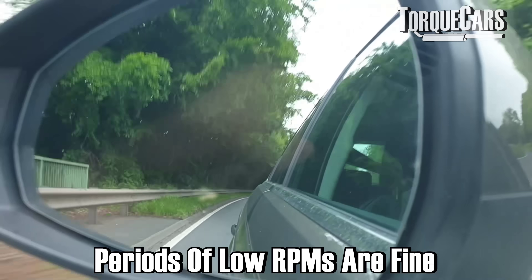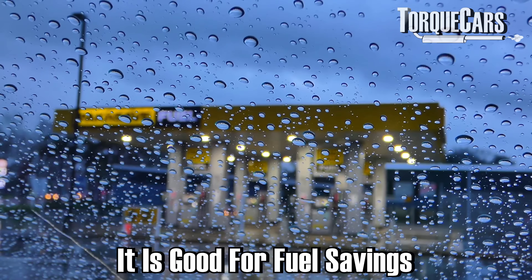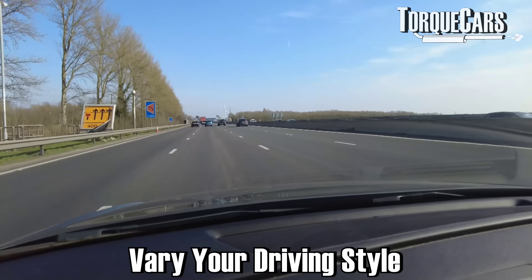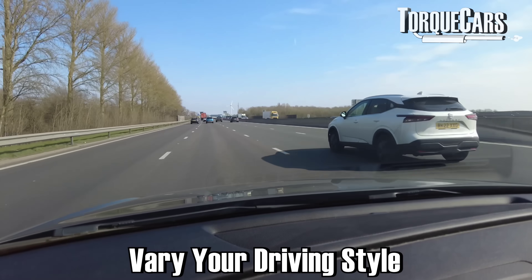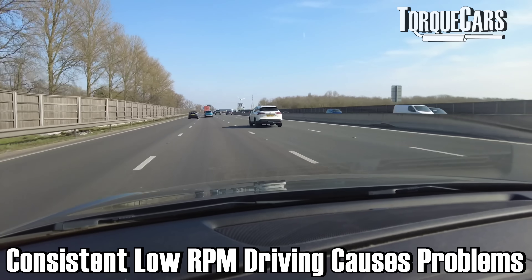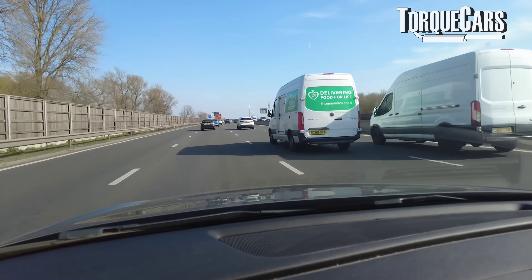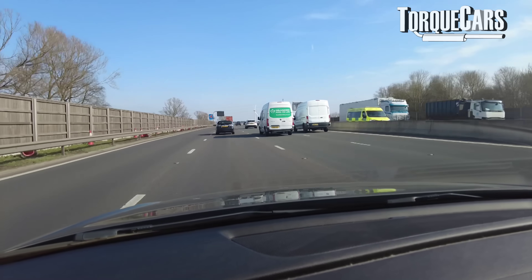There is nothing wrong with doing periods of driving at low RPMs. Indeed, if you want fuel economy, that's what you should be doing. But the key takeaway from this video really is that we should vary our driving. Let's look at some of the problems that can happen with consistent low RPM driving and understand what's going on inside our engine so that we can avoid the potential problems and pitfalls.